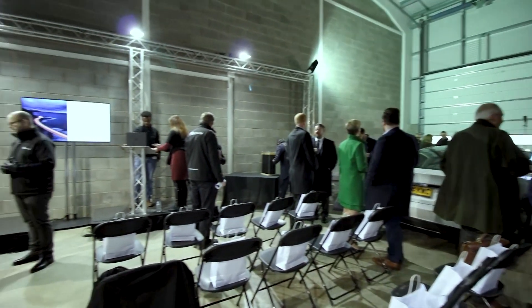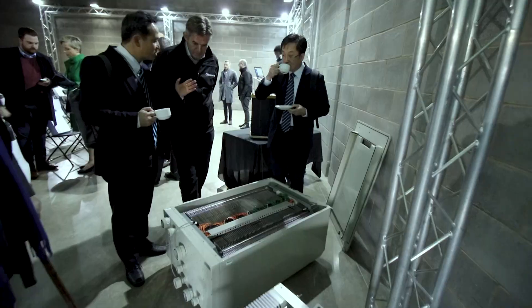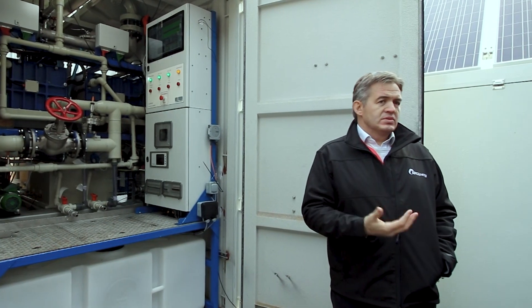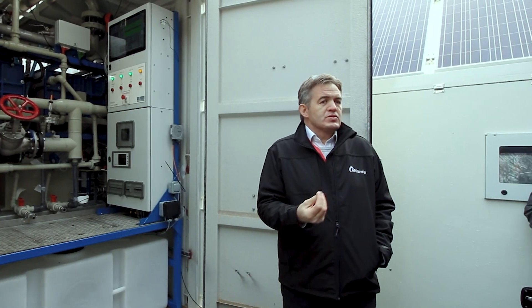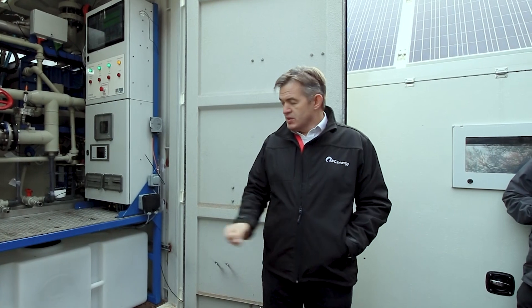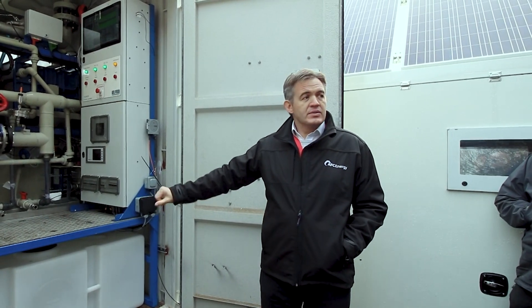It's better for the environment as the only waste product is mineralised water that can be used in a myriad of ways. When the system runs, the only thing it emits is water — we produce some water vapour and liquid water, which we collect in a tank underneath here.